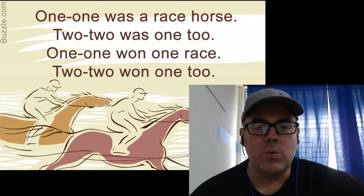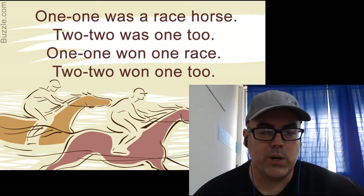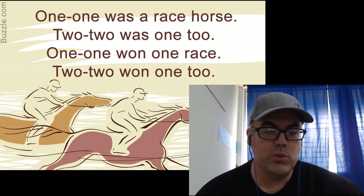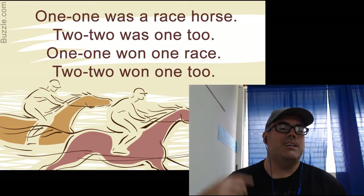So, one-one was a racehorse, two-two was one-too, one-one, one-one race, two-two, one-one, one-two. All right, so a little bit faster.